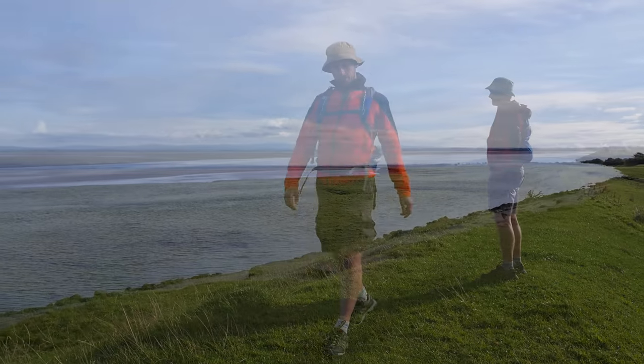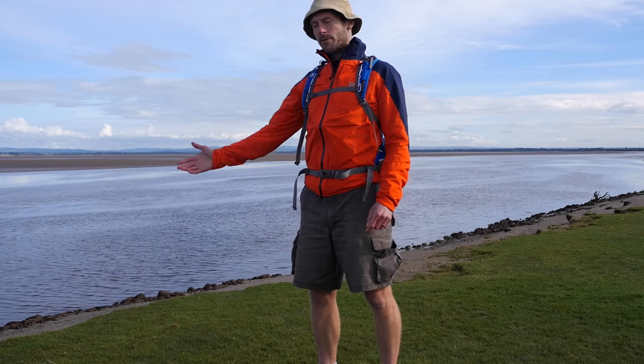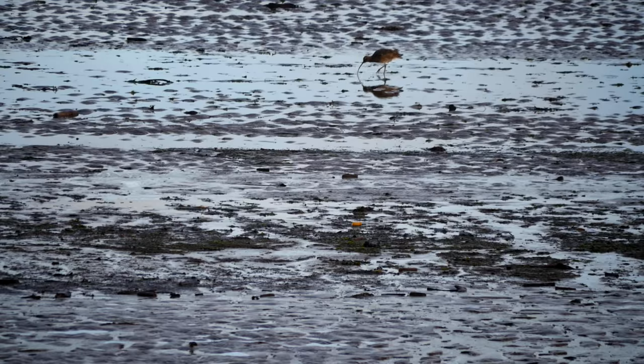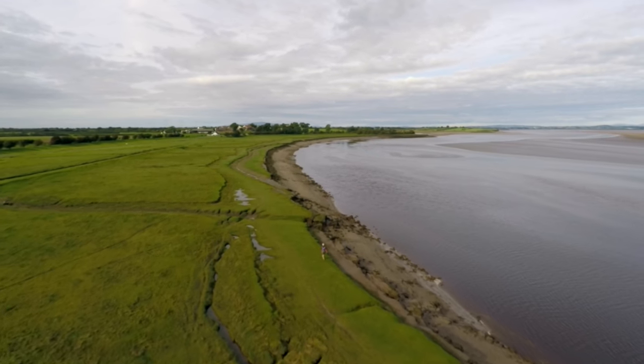Part of the joy of travelling right across the country is watching the terrain change as you go, and here we are at Solway Firth, which is a Valhalla for bird life. You often see oyster catchers here as well as pink-footed and barnacle geese who have flown all the way down from the Arctic to enjoy this estuary.